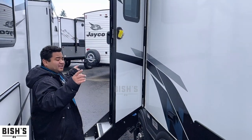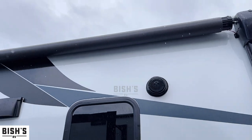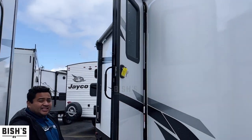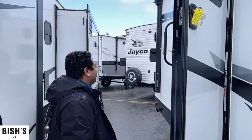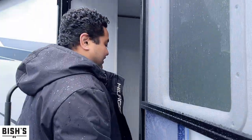Before we go inside, check out this awning — it covers almost the entire rig, which is kind of nice. It's great for days like this when it's raining outside. We also got the solid steps coming over here, so let's get on inside.